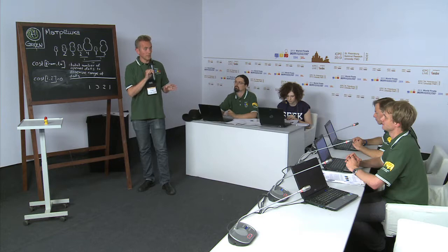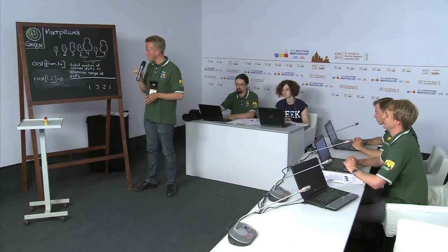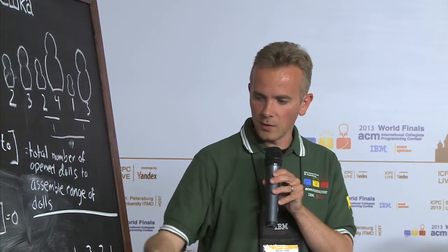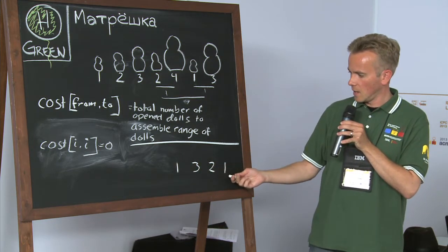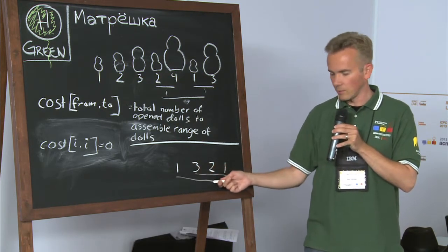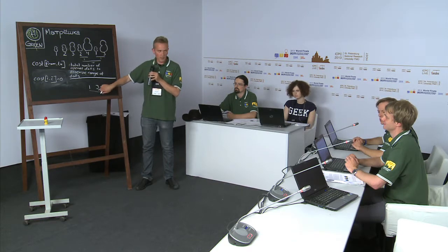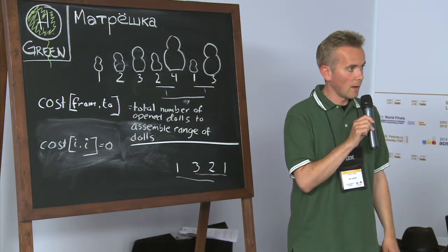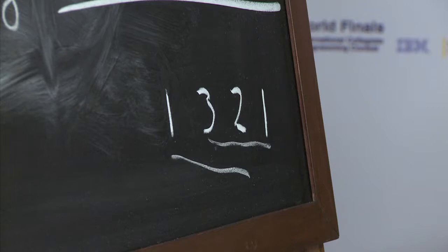All teams reaching the world finals know dynamic programming — there's no way to get here without knowing it. There are some special cases with ambiguity: for example, with the sequence one, three, two, one, those three dolls could be combined in different ways. It turns out it's less expensive to nest them in one direction versus the other, so there's actually another layer of dynamic programming needed there.